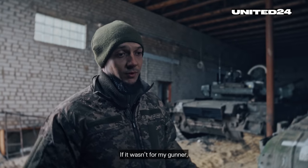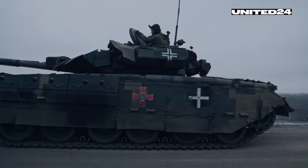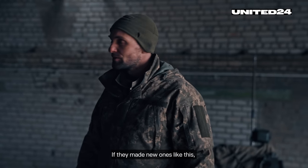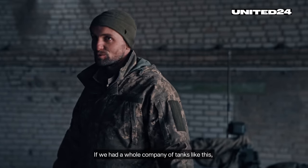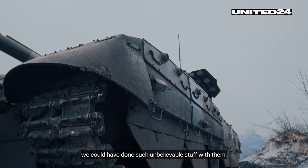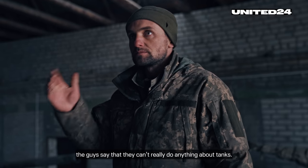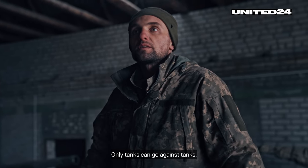In my opinion, the vehicle is really cool. If they made new ones like this, it would have been amazing. If we had a whole company of tanks like this, we could have done such unbelievable things with them. Sometimes when we get a call that Russian tanks are coming, the guys say they can't really do anything about tanks. Only tanks can go against tanks.